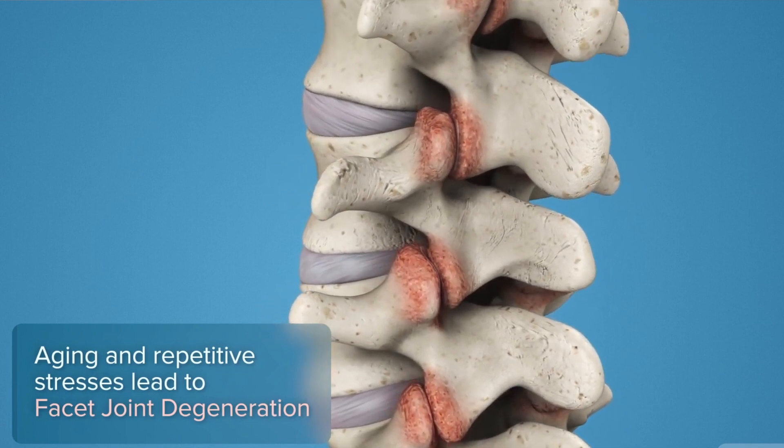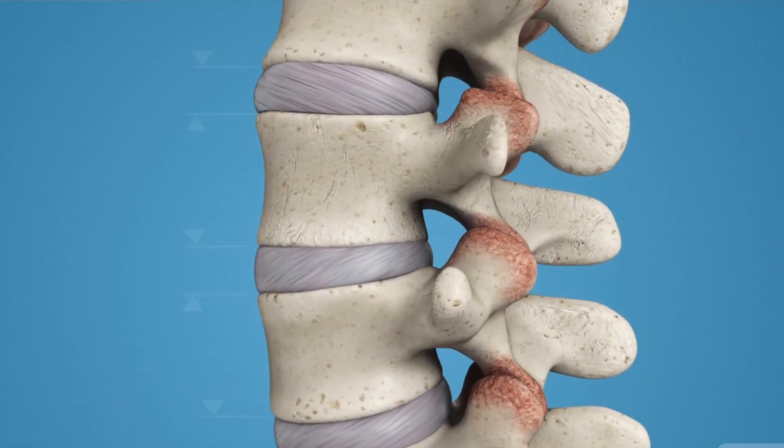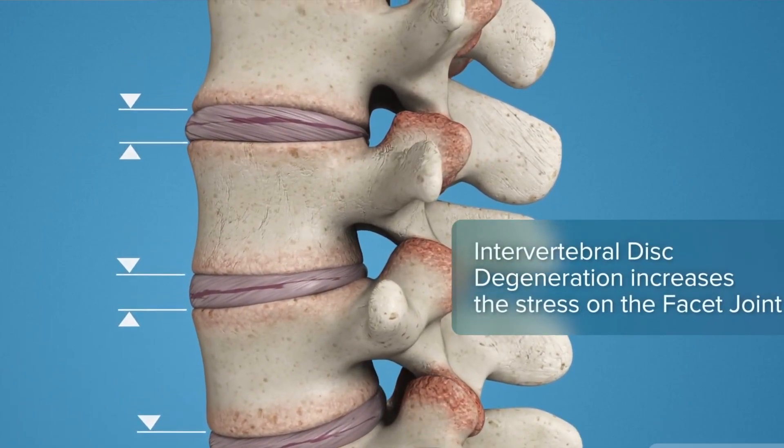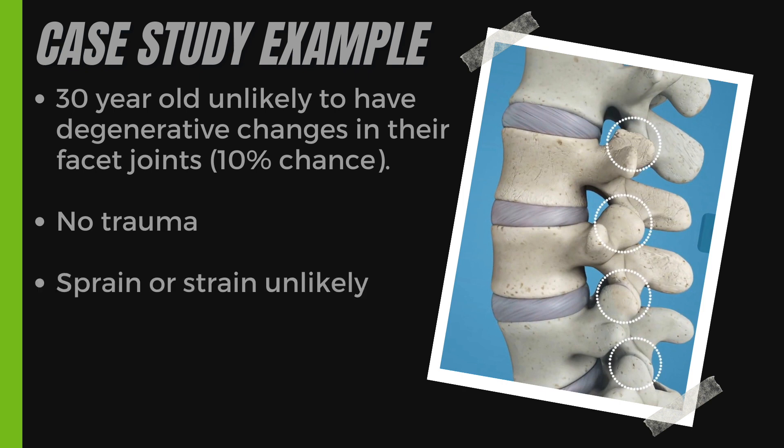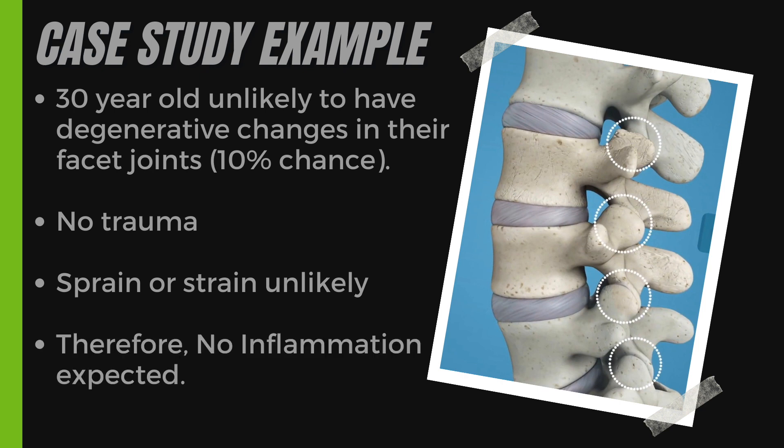The explanation for why facet joint syndrome happens will differ depending on the health professional you speak to. The most common explanation is that it occurs when the facet joints become inflamed or irritated, usually due to ageing, wear and tear degeneration, or injury. But what about when it happens in a person in their 30s after picking up a pen off the floor? A 30-year-old is very unlikely to have excessive degenerative changes, and there was no trauma, so there's unlikely to be any muscle strain, ligament sprain, or inflammation present. So why does a person like this get facet joint pain? To understand this, we have to go deeper into understanding how the body works.